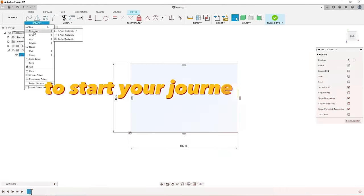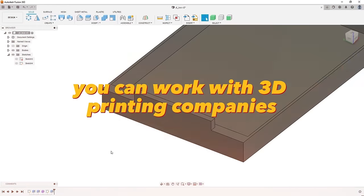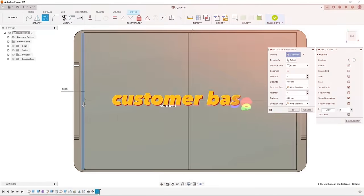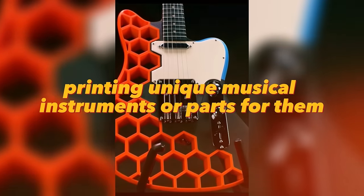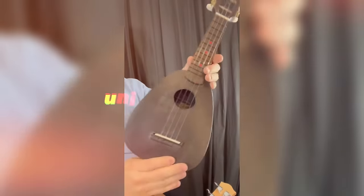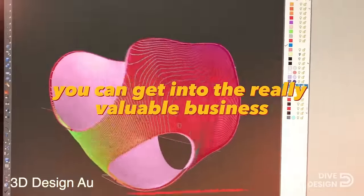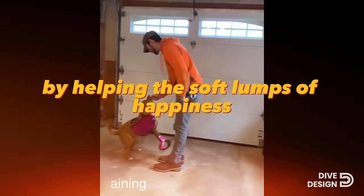You do not have to have a 3D printer to start your journey into 3D printing. You can start by designing models for 3D printing to order, working with 3D printing companies or clients directly. This will help you accumulate initial capital and a customer base, then later buy a printer. Printing unique musical instruments or parts — unique guitar or violin bodies that cannot be reproduced by traditional manufacturing — will be valued. Unique instruments such as ocarinas for fans of Zelda games could also be printed. If you're an animal lover, you can get into the valuable business of printing prosthetics for animals — make comfortable functional prostheses and help animals, starting by donating prosthetics to animal shelters.